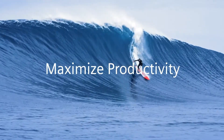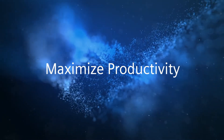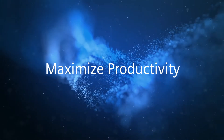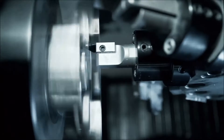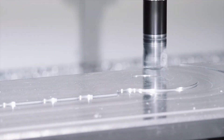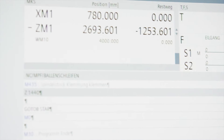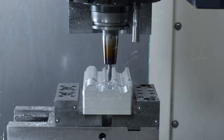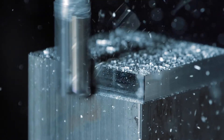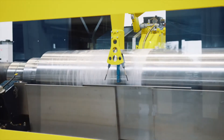Maximize productivity. Sinumerik One sets standards in terms of machining speed and quality. With highest PLC and CNC performance, the CNC maximizes the productivity of machine tools. Substantial productivity improvements can be achieved, especially in complex fields such as mold making.